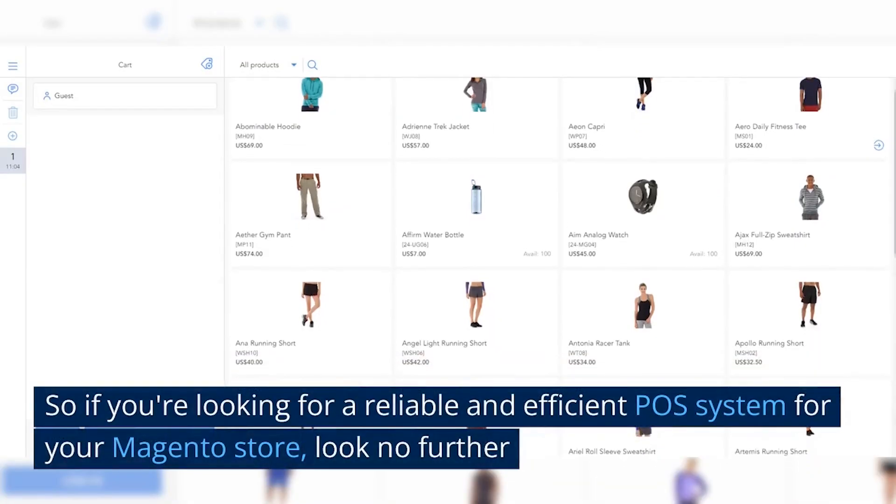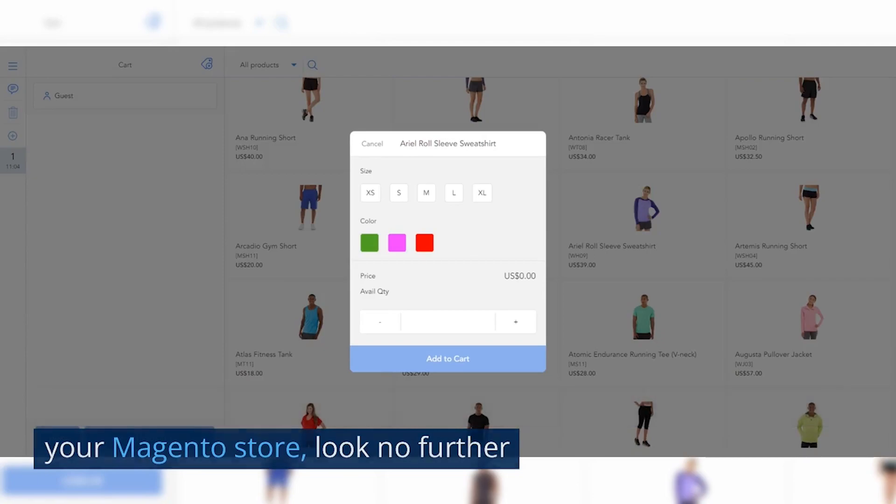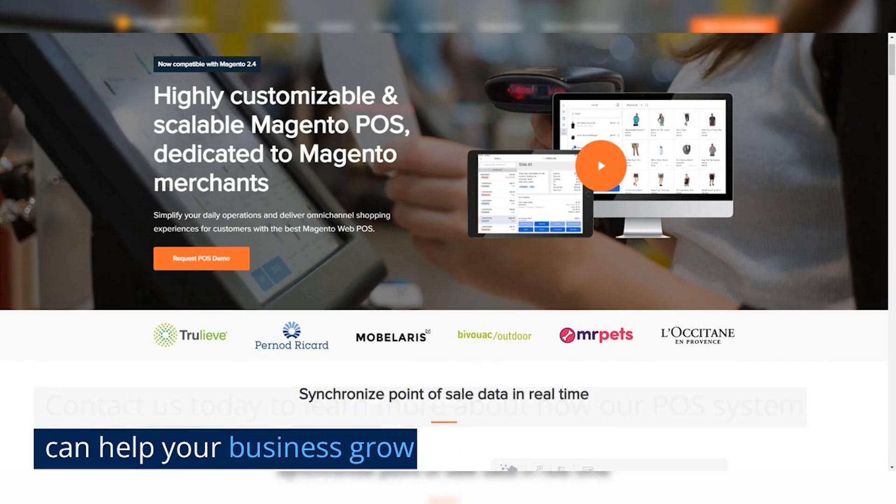So if you're looking for a reliable and efficient Pulse system for your Magento store, look no further. Contact us today to learn more about how our Pulse system can help your business grow.